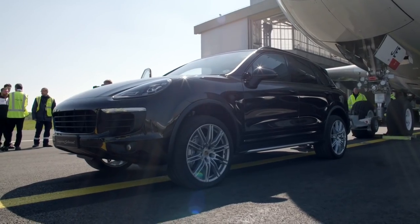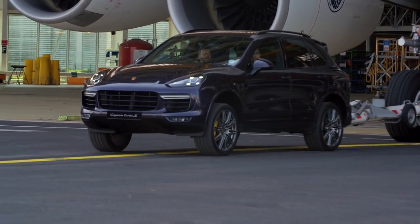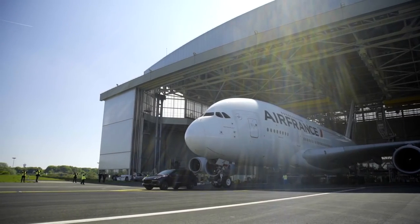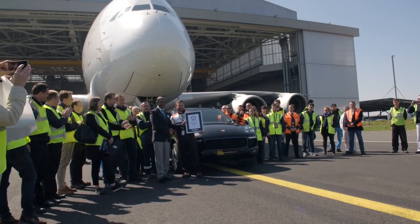We did it in not one but two cars: the Cayenne S Diesel and the mighty Cayenne Turbo S. The car's absolutely fine and it'll be driven back to our headquarters in Reading. It was phenomenal to see what the Cayenne can do when it's really tested.